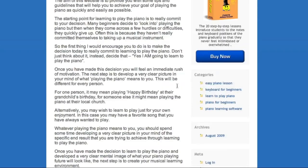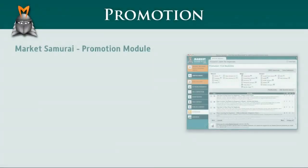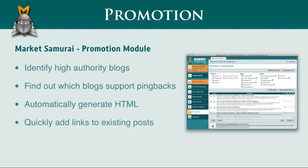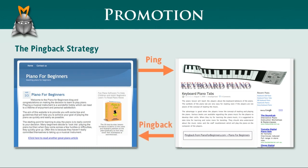Here's my updated article, and at the bottom you can see my new links. In less than 10 minutes, Market Samurai has allowed you to identify high authority blogs in your niche, find out which of these blogs support pingbacks, automatically generate your pingback HTML, and add links to an existing post to kickstart the pingback process. When you update your article, WordPress will ping the other blogs to let them know about your new links. These blogs will verify the legitimacy of your links, and then either immediately or after moderation, they'll add a pingback to their site featuring a link pointing back to your webpage. That's how to use the promotion module in Market Samurai to create backlinks using the pingback strategy.